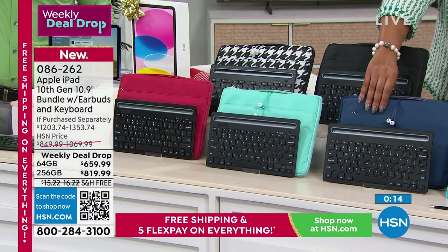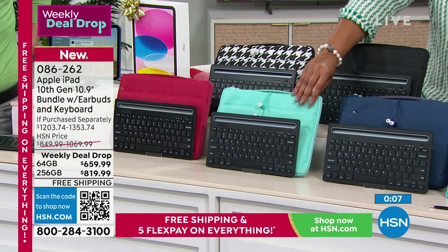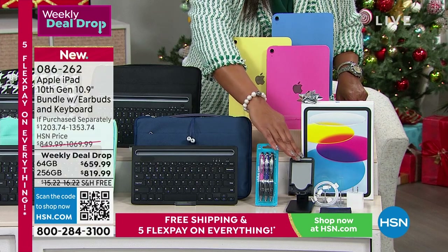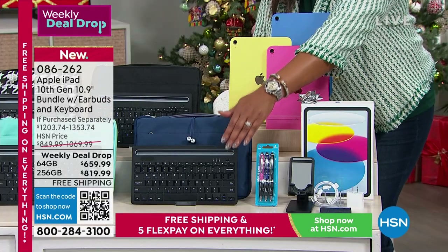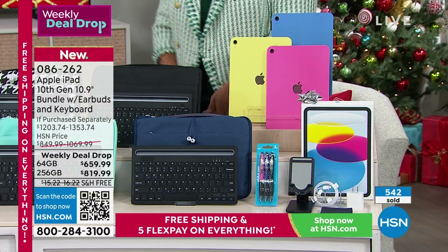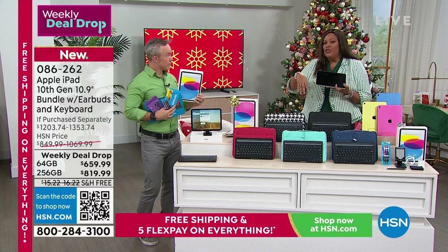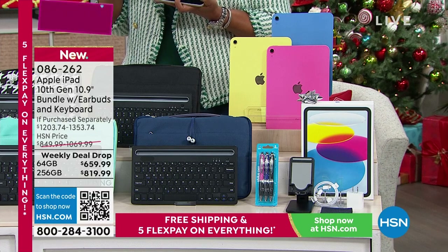We're throwing in free earbuds, a three-pack of stylus, a stand for watching movies or recipes, and a keyboard that turns it into a laptop, plus a cleaning cloth and all cables. When you look at $210 in extras plus another $260 worth of apps and services — including three years of Mac U available 24/7 — that's tremendous peace of mind.